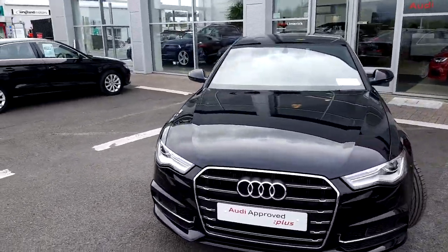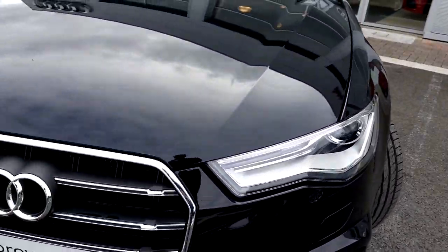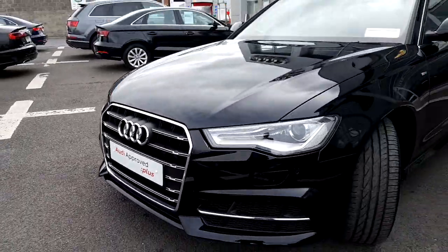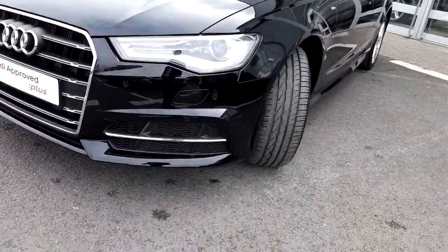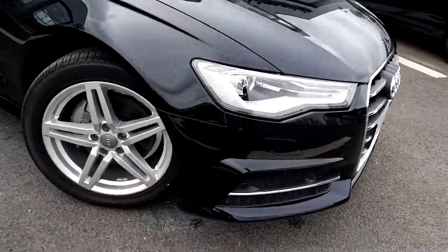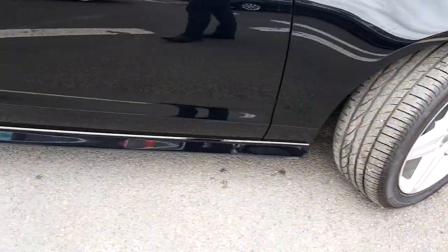Key features on the Audi A6 SE are the Xenon headlights with the LED daytime running lights, our trademark single frame Audi grille. You have the upgraded S-Line exterior package, so you have the S-Line sports front bumper with parking sensors and honey chrome grille inserts. Upgraded 18 inch S-Line alloy wheels, as well as the S-Line side badging and S-Line side skirts.